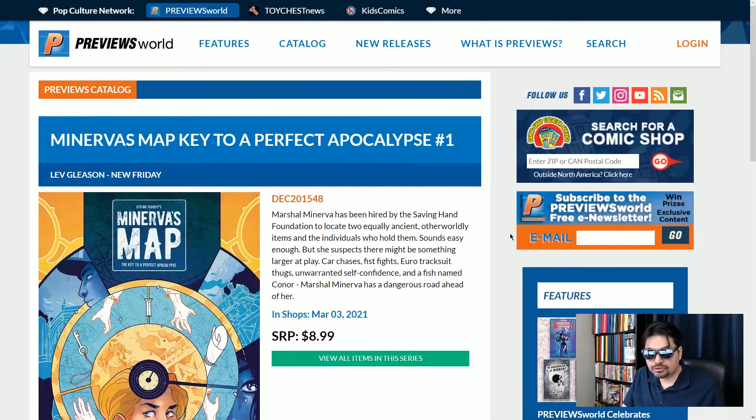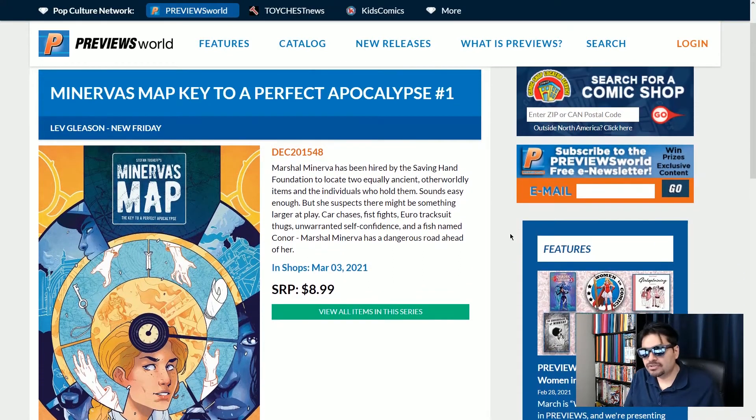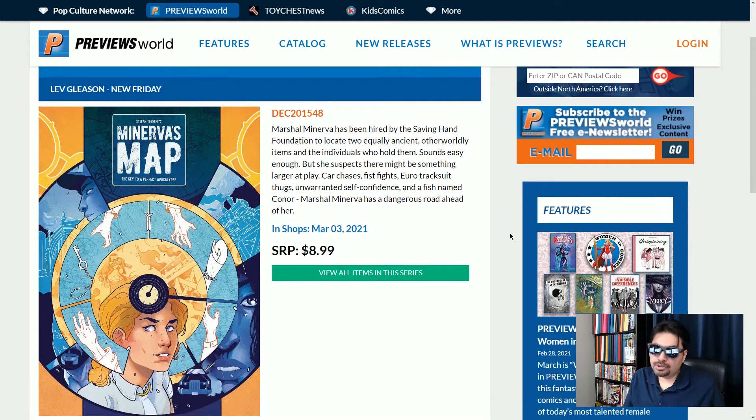For number eight, let's go over to some independent comics. We've got Minerva's Map: Key to a Perfect Apocalypse number one. So Marshall Minerva has been hired by the Saving Hand Foundation to locate two equally ancient otherworldly items and the individuals who hold them. Sounds easy enough. So I like checking out these independent comics rather than the usual superhero stuff.